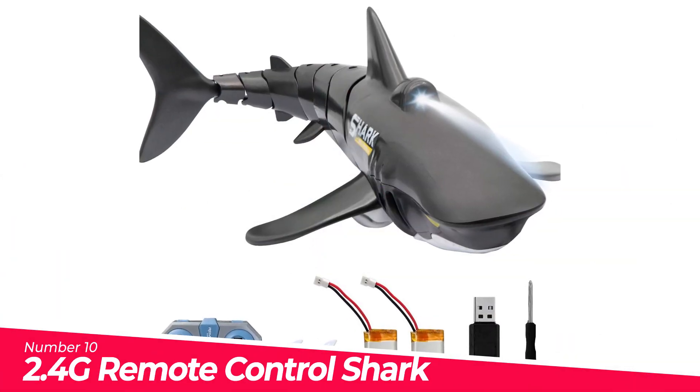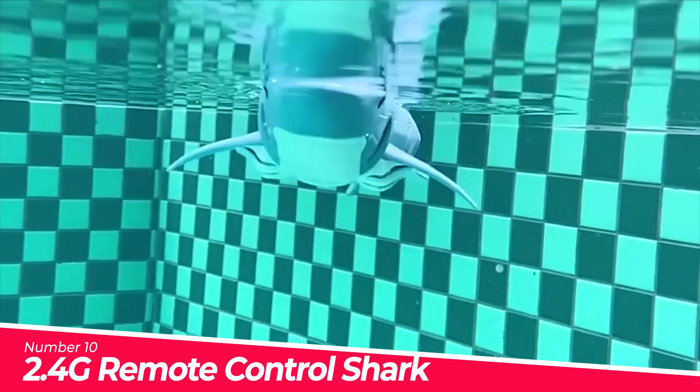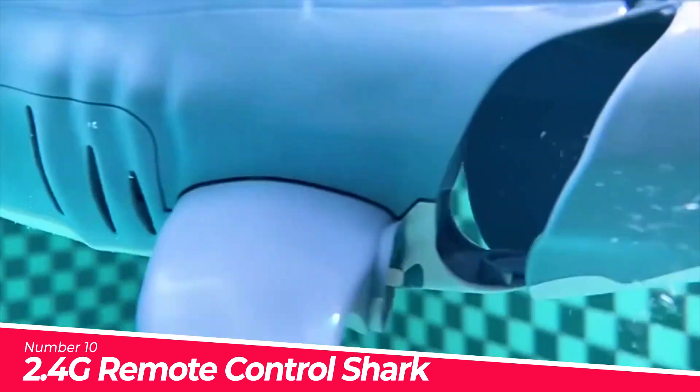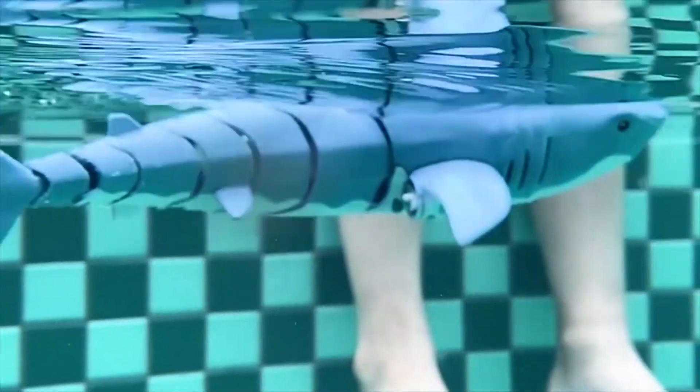Number 10. 2.4G Remote Control Shark Toy 118 — Shark Toy's Remote Control Boat, RC Boat for Kids and Adults, Pool Toys. It will be a big hit for the whole family. Simple button design and easy to control.